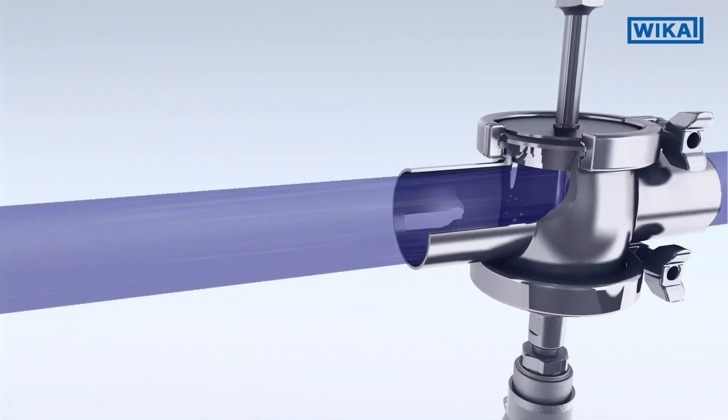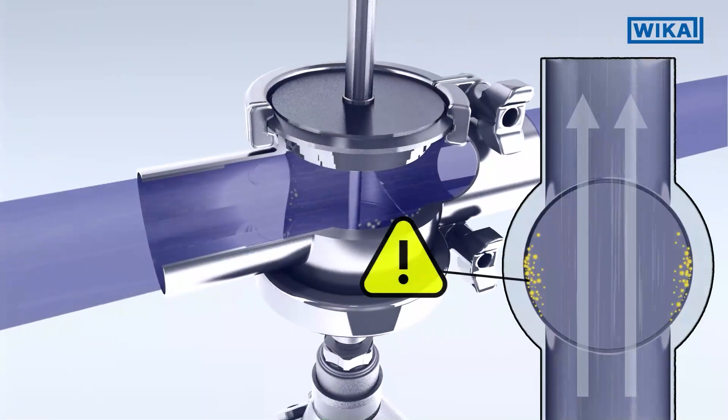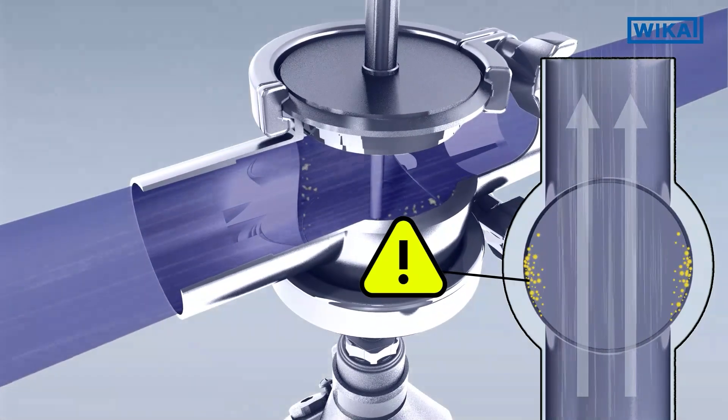With inline housings, a better hygienic integration into the pipe is possible through the reduction of dead space, but still critical areas could remain.